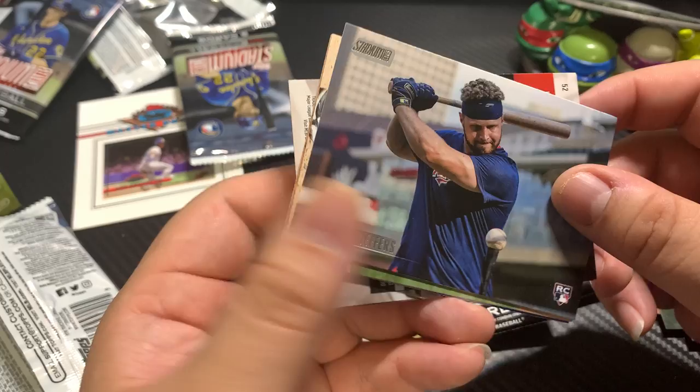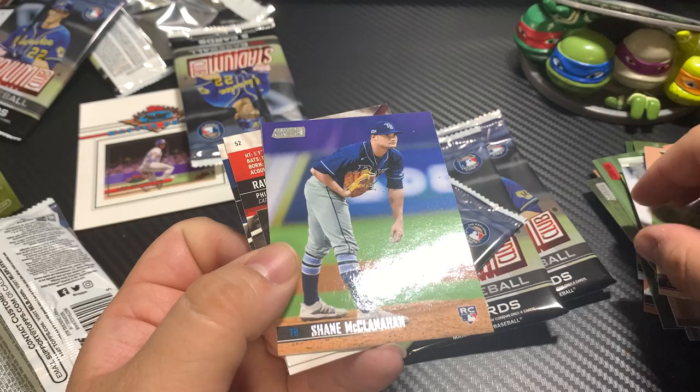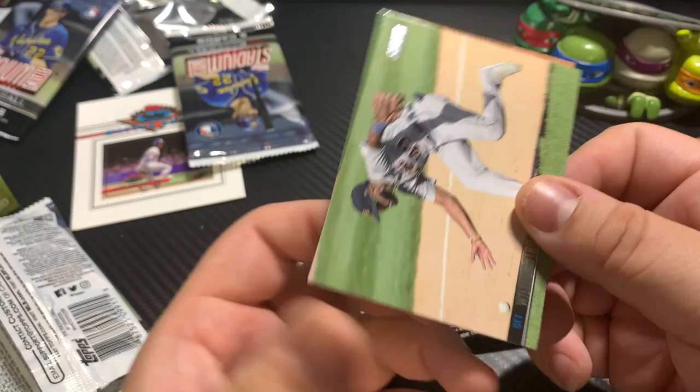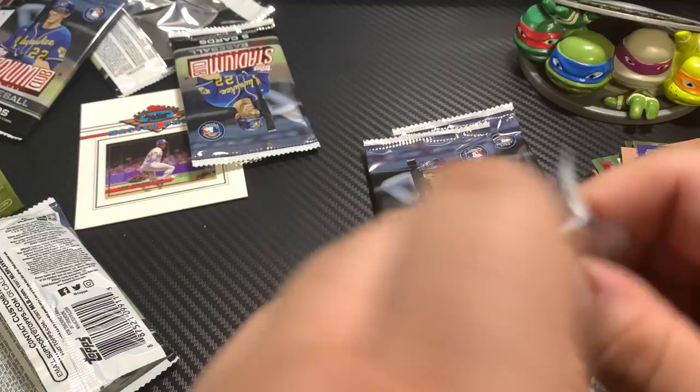Ryan Jeffers, very nice. Luko. Shane McClanahan, Ryan Jeffers. Willie Castro. And Rafael Marchan — red foil rookie card, very nice.